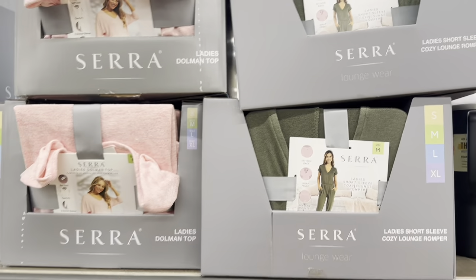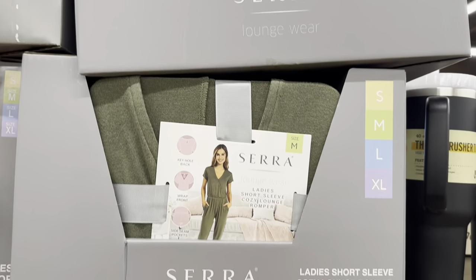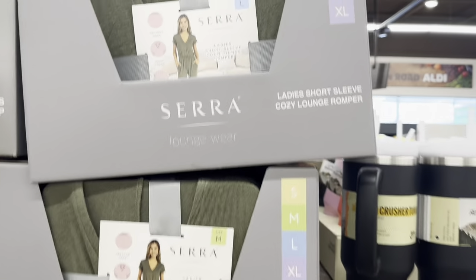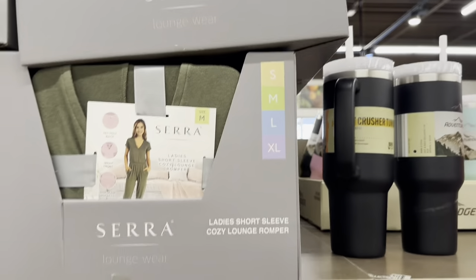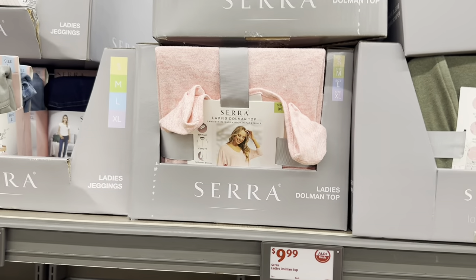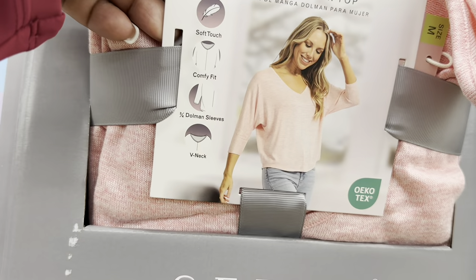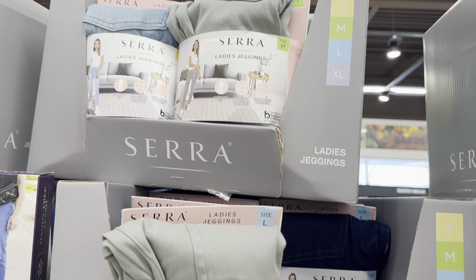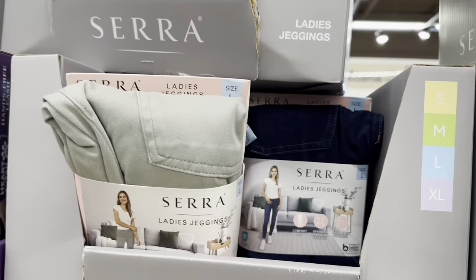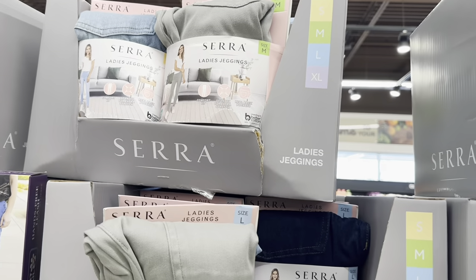The ladies short-sleeve cozy lounge rompers are $11.99, sizes small through extra large. The ladies dome top is $9.99, sizes small through extra large. The ladies jeggings are $10.00, sizes small through extra large — I see green, blue, dark blue, light blue, and possibly black or white.